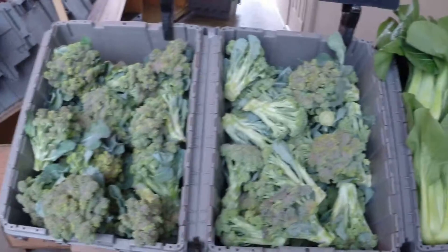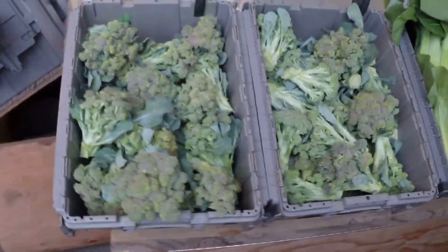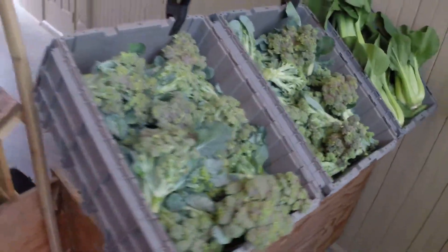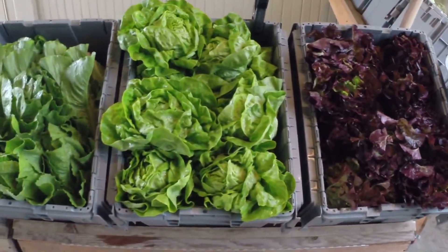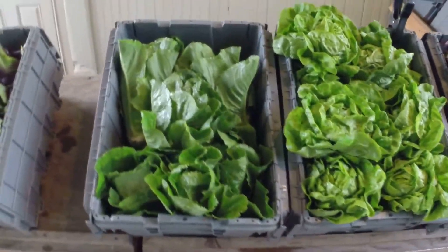Three heads of broccoli. They're kind of ugly, but the spring heat has made them bolt a little bit, but they're delicious nevertheless. Three heads of lettuce — we've got red, some Bostons, some romaines there.